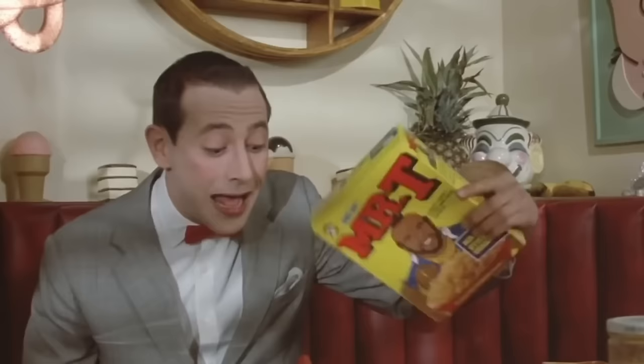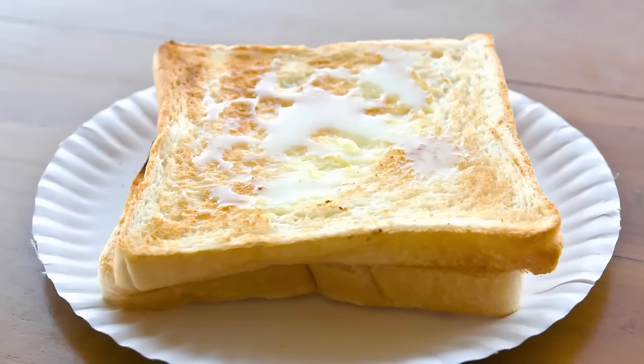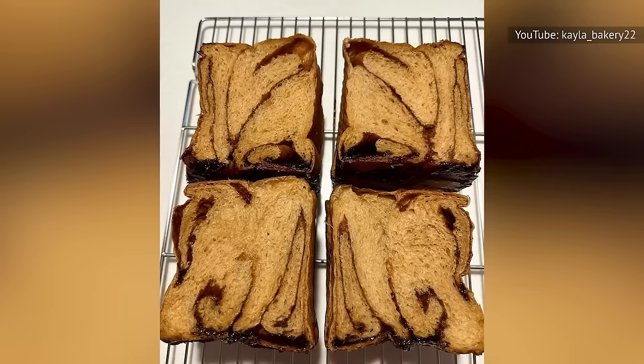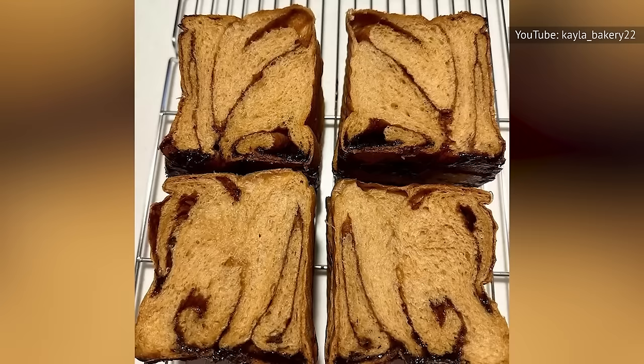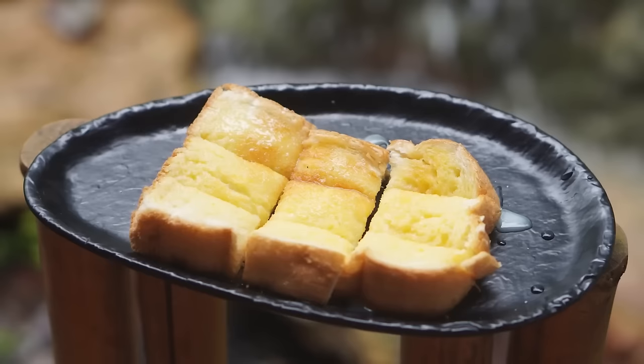Long before a bowl of cereal became a breakfast table staple, another simple dish held a similar place. Milk toast traces its origins at least as far back as the 1800s. It starts with a slice of toast, spread with butter, torn into pieces, and sprinkled with cinnamon and sugar. Then it's topped with milk that's been heated on the stove and seasoned with salt. It's tough to say exactly where this simple dish got its start, but it is known that as late as the 1930s, recipes for milk toast were included in cookbooks.